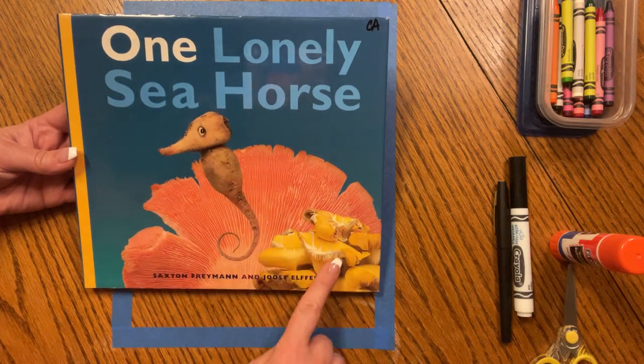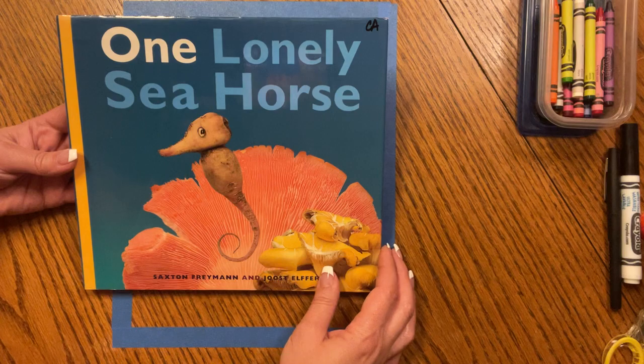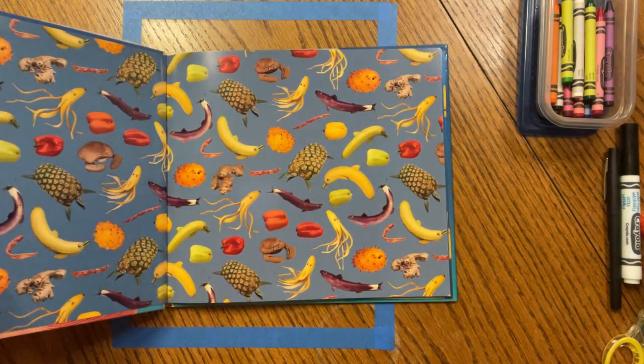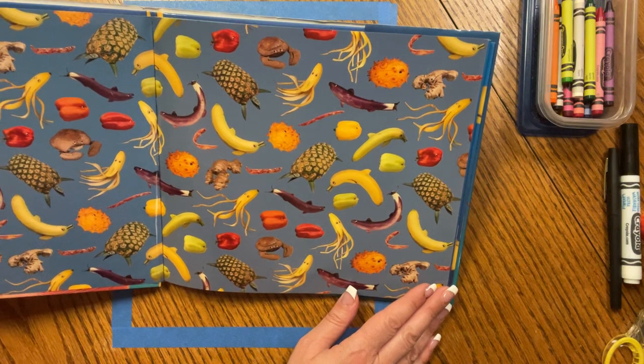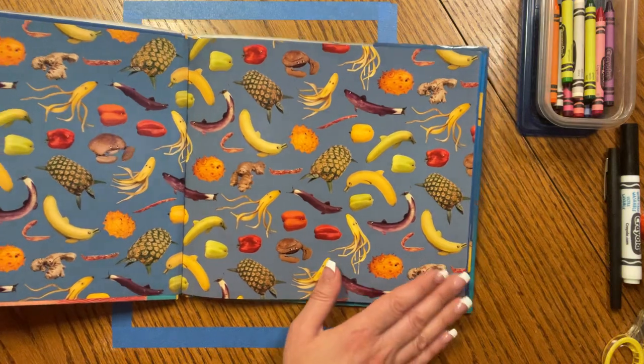Take a look at how these beautiful pictures are made. They're actually pictures of vegetables and mushrooms and fruits. Maybe you can identify some of these fruits and vegetables while we read the story.